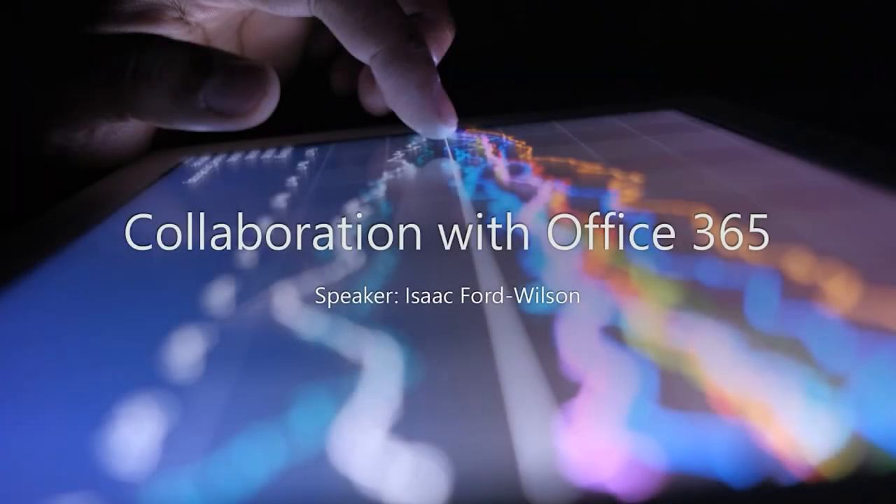Good morning everyone, thank you for joining and welcome to our webinar on Office 365 collaboration. I'm going to start off by going through our top applications for working from home, which will include a brief overview of Planner and OneNote, and also a more in-depth overview of Microsoft Teams because it's amazing for collaboration.